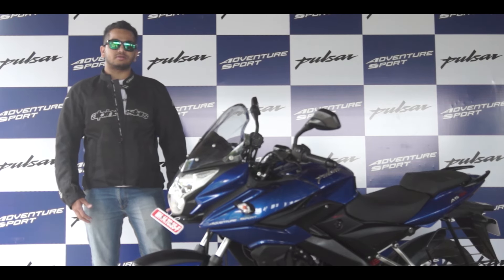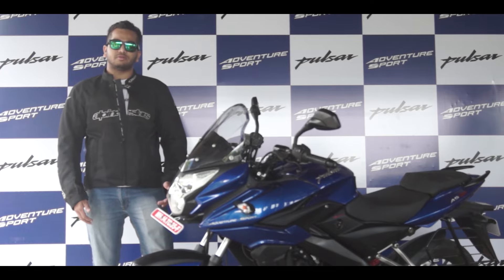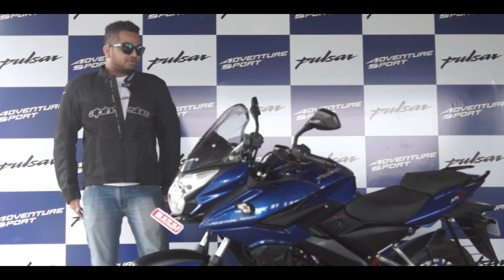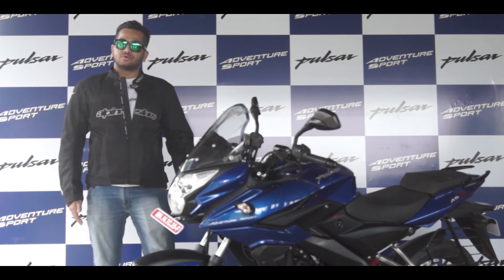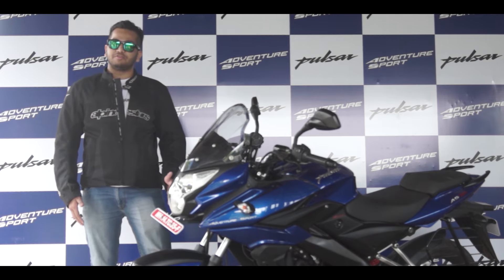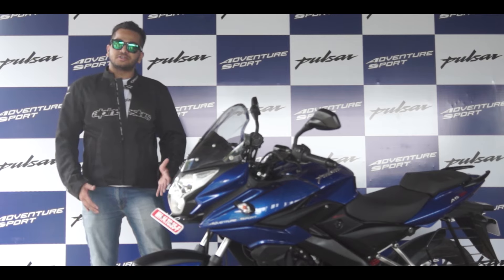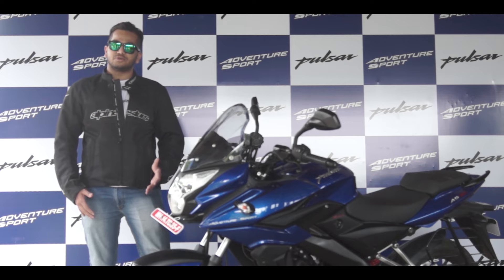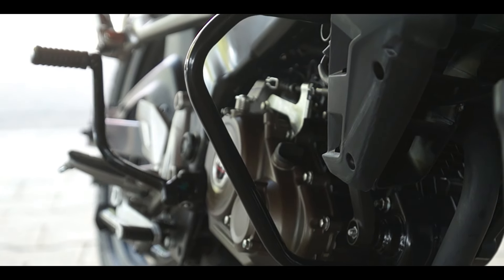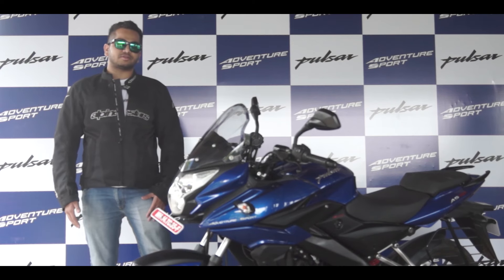Those looking at long touring are definitely going to be happy with better wind deflection with the help of the fairing. And if you compare this engine, which is all new, to the older Pulsar, this engine is definitely much better. The engine induction noise is much lesser — you don't hear the engine all the time. It's producing more power, there's definitely more punch, so you're definitely going to be more happy with the AS.